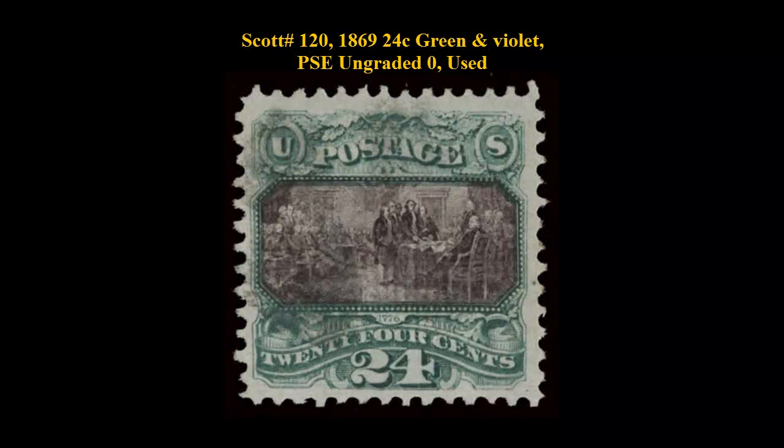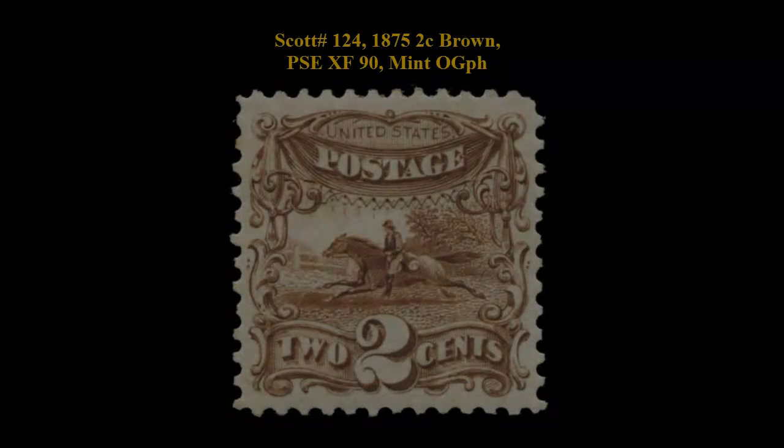Scott No. 120, 1869, 24-cent Green and Violet, PSE ungraded, used. Bright and fresh colors, sharply detailed impressions, very light cancel.